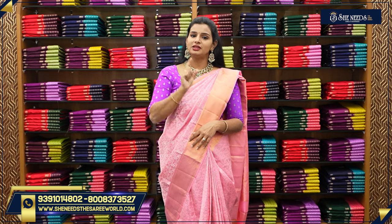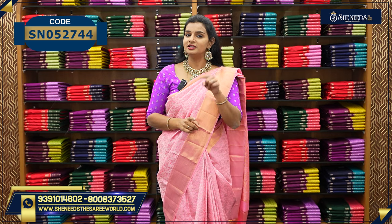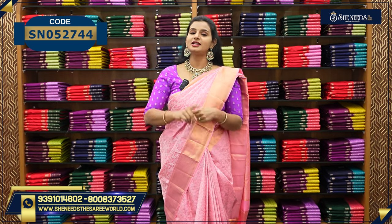You can also shop on our website at SheenEarsTheSariWorld.com. If you like this video, please check out the link in the description. If you click on it, you can visit our website directly.